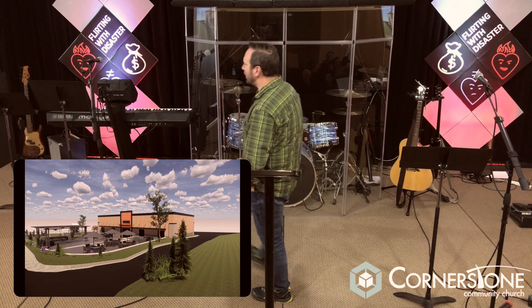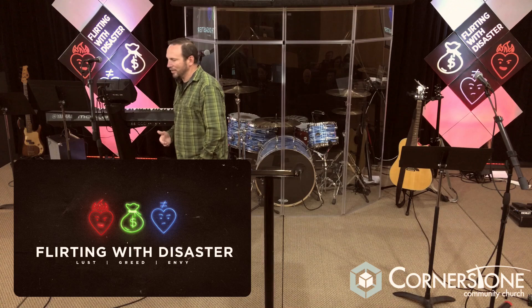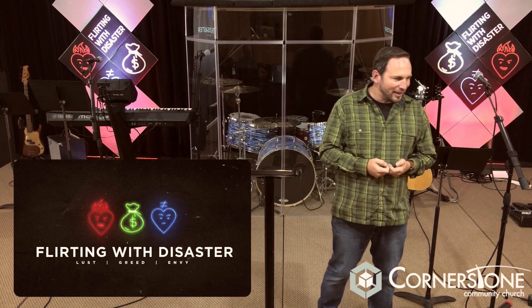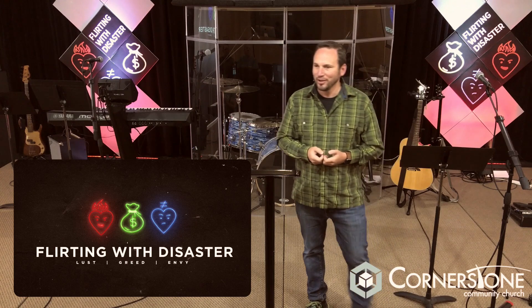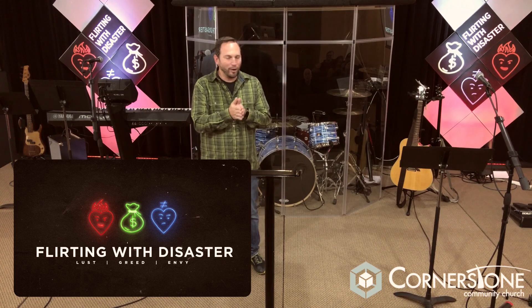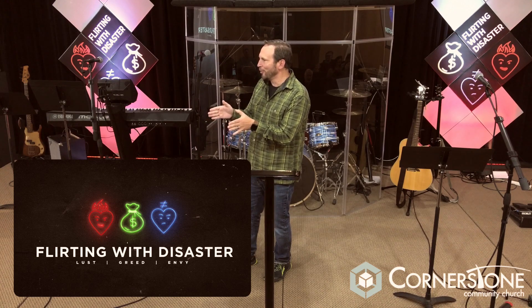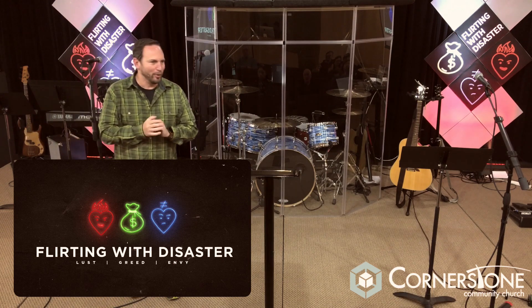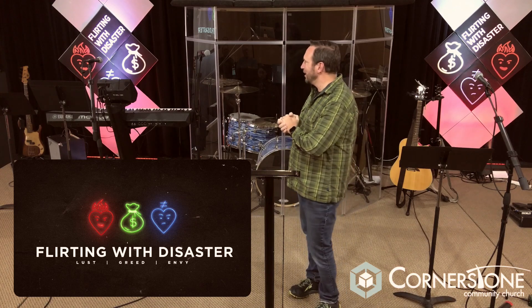With that, we get to continue our series called Flirting with Disaster. The very first week of this series, Chris started off. Travis was texting me during the message that we need to sing a song — there's a song by Molly Hatchett called 'Flirting with Disaster.' Does anybody remember that song? If you're under probably 40, you may not remember that.